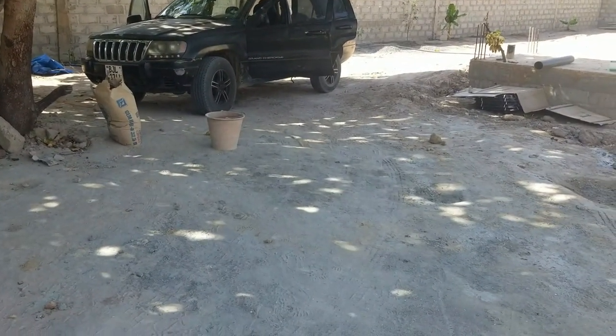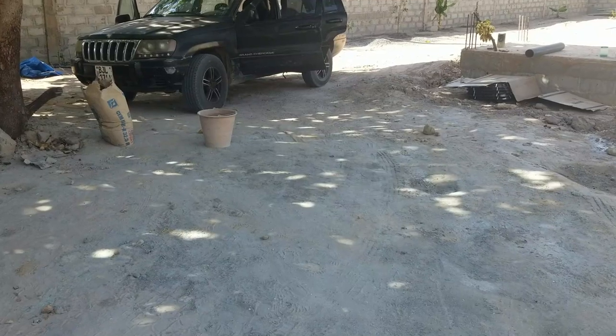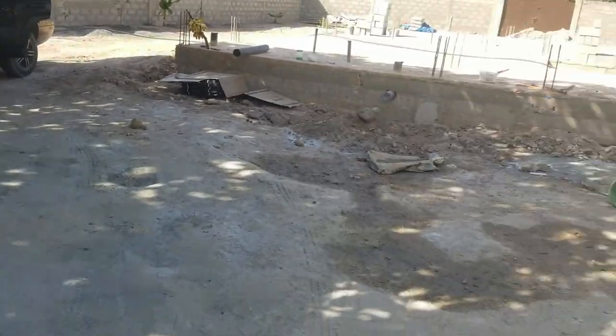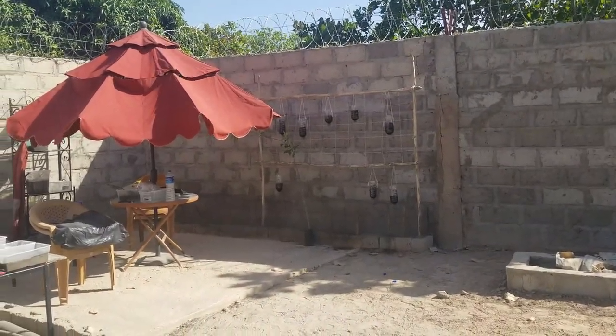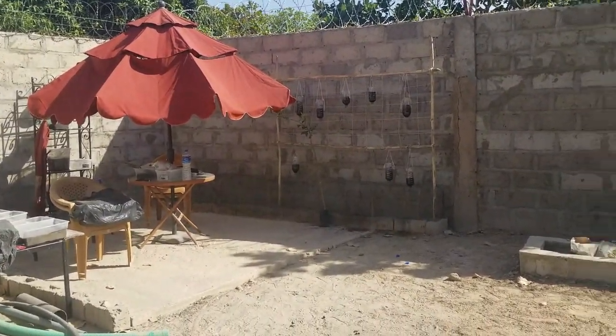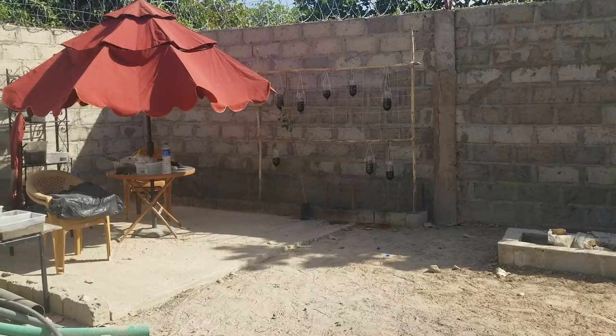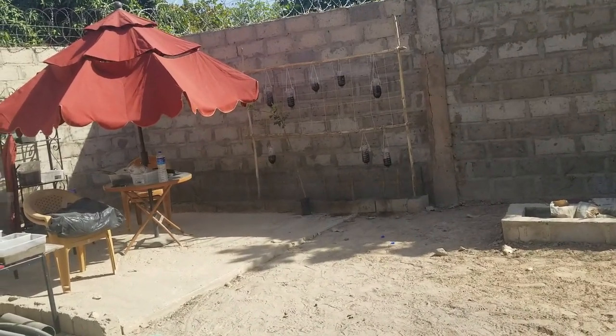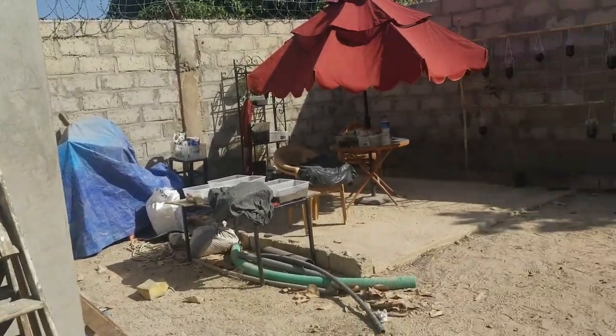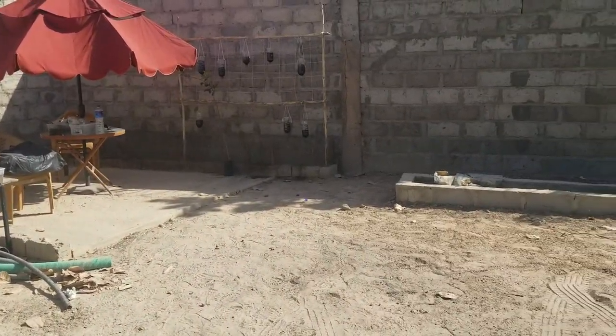They're going to have their own garden. Right now we're going to go in and see what Kenny's doing with the tile. I want to give a special shout out to Cynthia and Rick — just want to say thank you, I appreciate you guys.